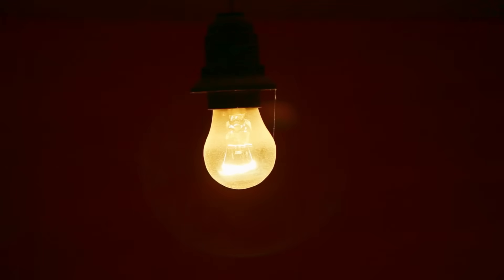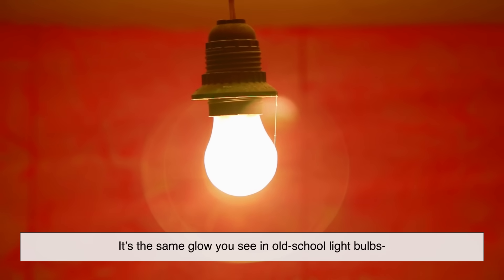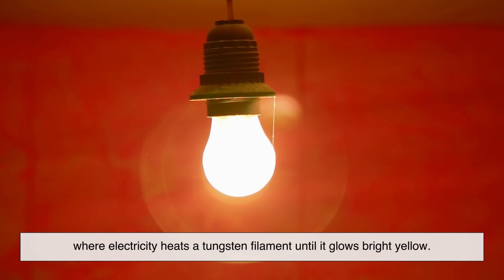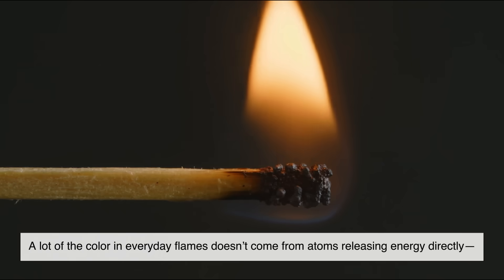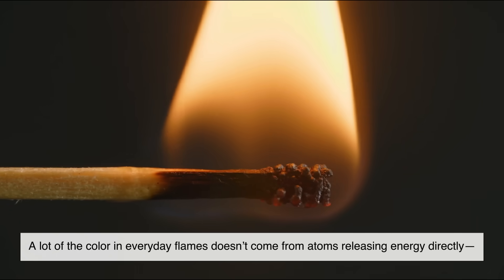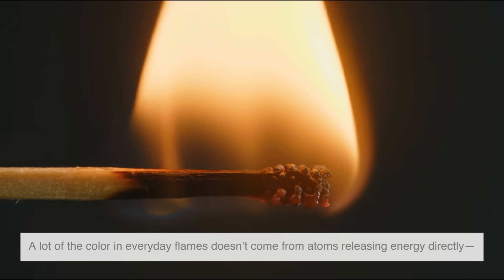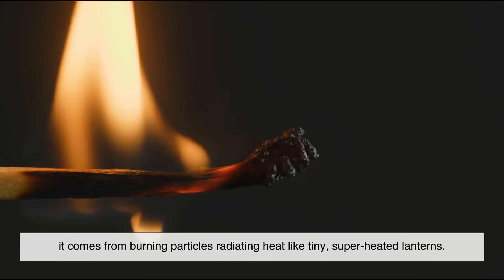This glowing creates the familiar yellow-orange color — it's the same glow you see in old-school light bulbs, where electricity heats a tungsten filament until it glows bright yellow. In other words, a lot of the color in everyday flames doesn't come from atoms releasing energy directly; it comes from burning particles radiating heat like tiny superheated lanterns.